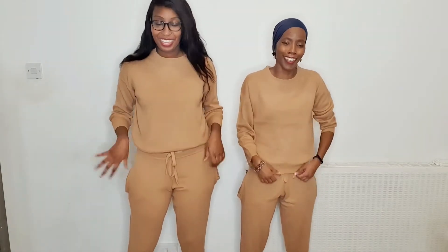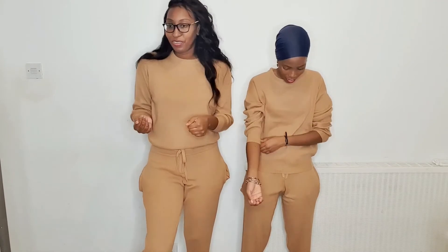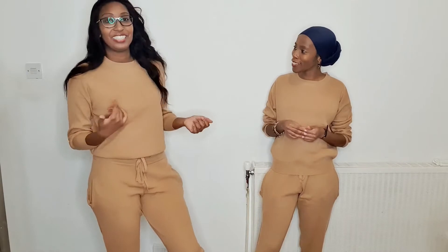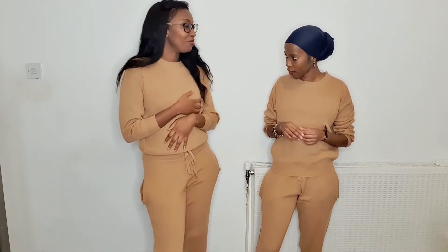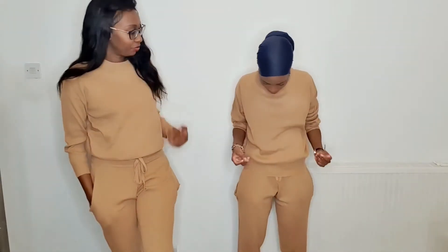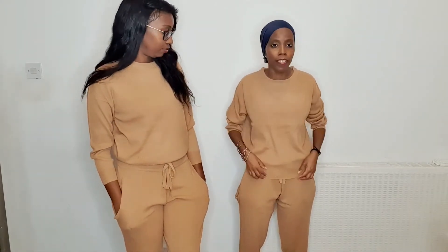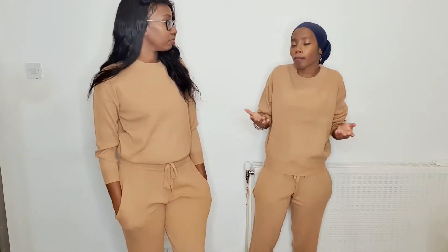Out of ten I would give it an eight. I'm really feeling it — I don't know if I'd wear it for loungewear, I think I'd wear it out, like if you're going shopping or something like that. I love the color and it is comfy, I just would prefer it to be tighter, but it's loungewear so you can't really complain.